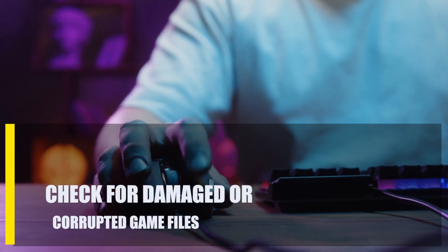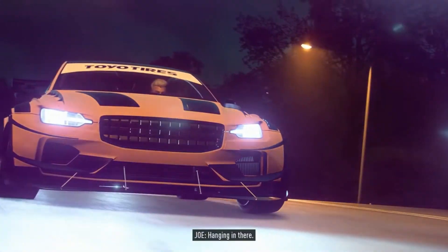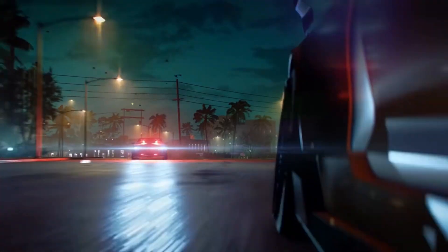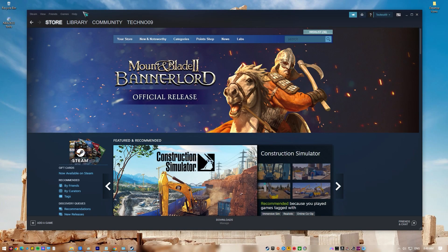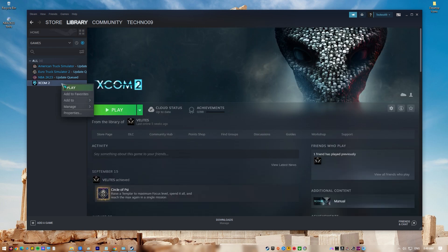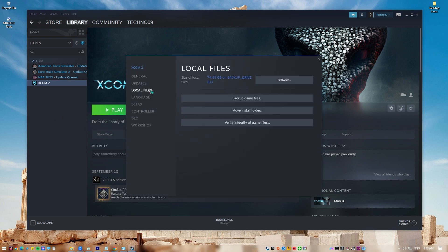Next, check for damaged or corrupted game files. Fixing the game files can sometimes fix other problems like no sound or bad sound, a drop in FPS, slow performance, a blue screen of death, a black screen, or a random crash. You can use the File Verifier tool if you start Need for Speed Heat through Steam. Here's how: go to the library after starting Steam, find Need for Speed Heat and right-click on it, choose Properties, select Local Files, then choose Verify Integrity of Game Files. Allow some time for the operation to complete, and after it's done, restart your computer.